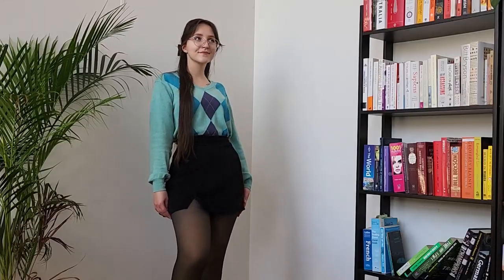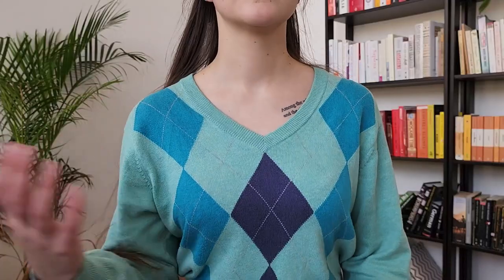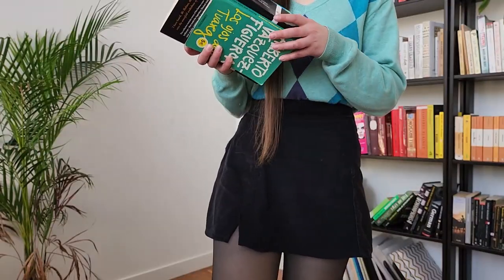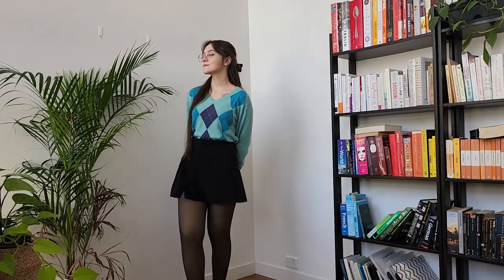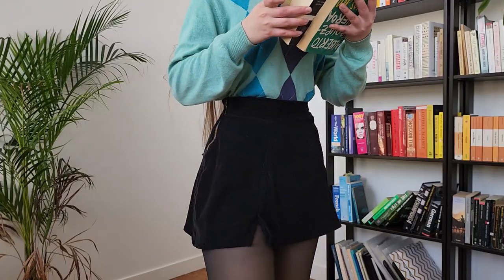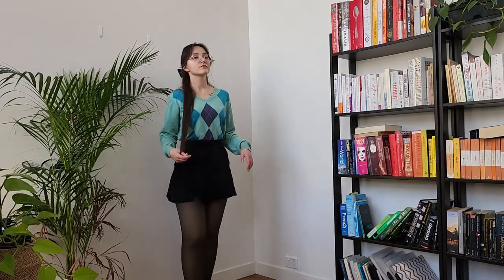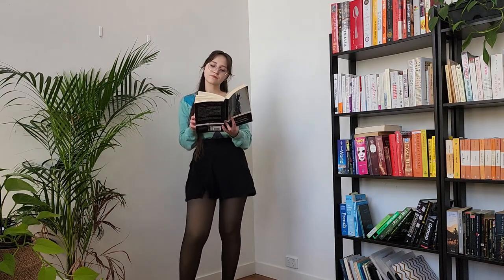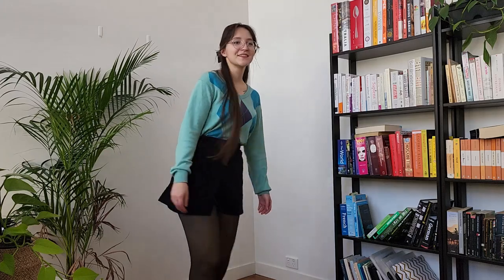Let's start with a simple black skirt and sweater combo. I feel like argyle patterns scream academia, and I love how this classic pattern evolved with a range of fun colours. This black and teal colour scheme is probably the loudest outfit in this video, and I just love it. It gives me kind of badass law or business student vibes. I think this outfit is definitely on the preppier side of the spectrum, and yes, arguably, in my opinion, these academia aesthetics are on the same spectrum as preppy fashion.